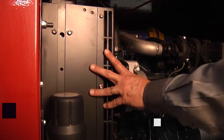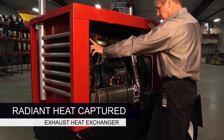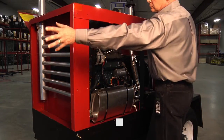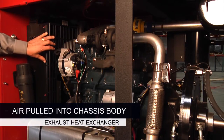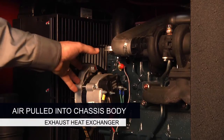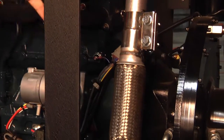Second, the radiant heat from the hot water in the engine radiator is captured along with the exhaust heat as the cold air is taken in through the front of the unit. Third, as the air is pulled into the chassis body by the engine radiator fan, it moves across the engine and draws the heat from the block and manifold.